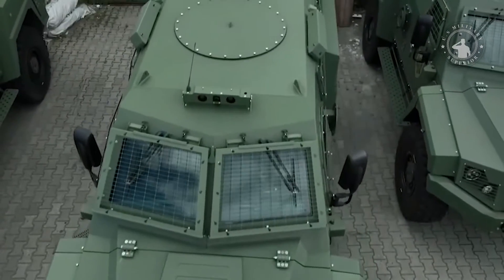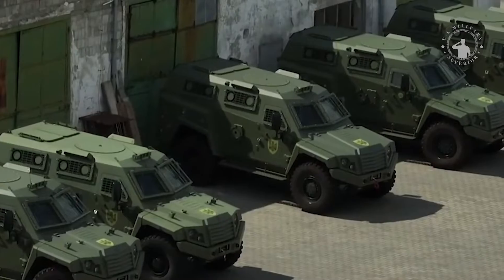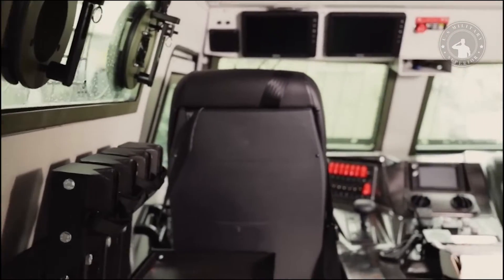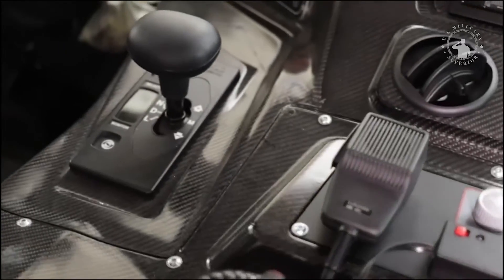The vehicle can accommodate up to 10 military personnel, including one driver, commander, and gunner. It has a combat displacement of 15,000 kilograms with a maximum payload of 3,500 kilograms.